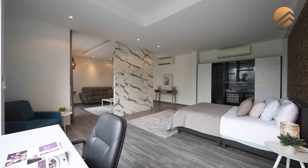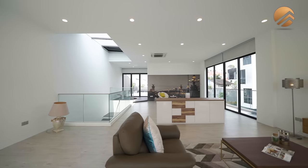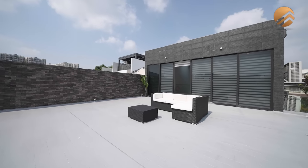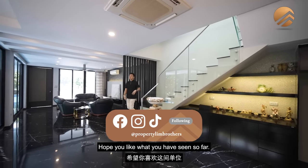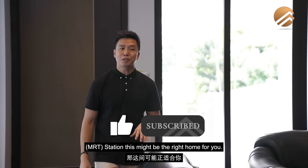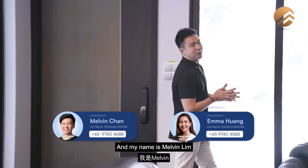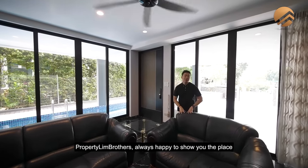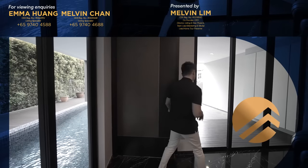We've come to the end of this home tour. Hope you liked what you've seen — if you're hunting for something in close proximity to Colvin station, this might be the right home for you. Give us a call to speak to our listing managers. My name is Melvin from PropNex Brothers, and as always, we're happy to show you the place.